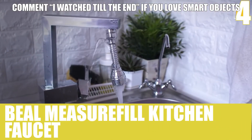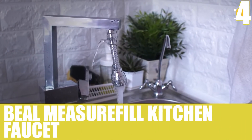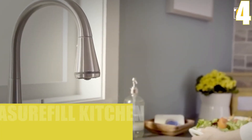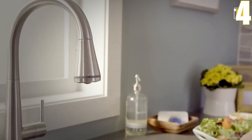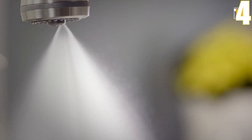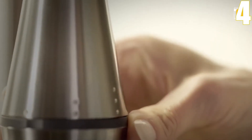Number 4, Beale Measure Fill Kitchen Faucet. The Beale Measure Fill Kitchen Faucet fills up your cup to the exact volume of water that you set the dial to. Moreover, it looks fantastic with any type of interior, and its ceramic disc valve allows you to control the temperature and flow of water.